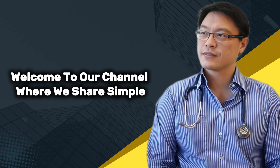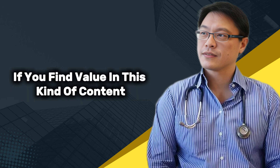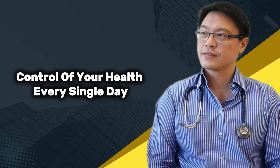Welcome to our channel, where we share simple science-backed health tips that actually fit real life. If you find value in this kind of content, make sure to subscribe and join us for more videos that help you take control of your health every single day.